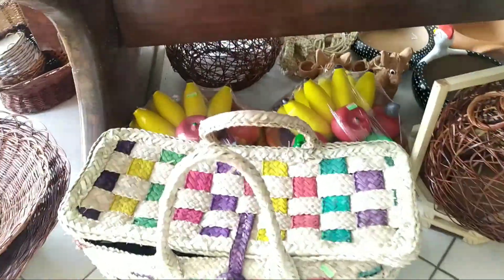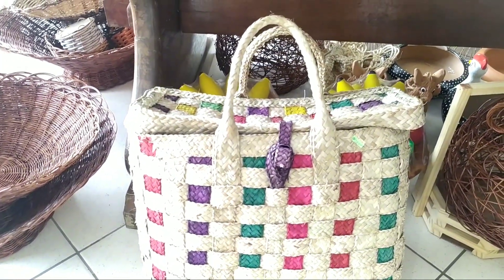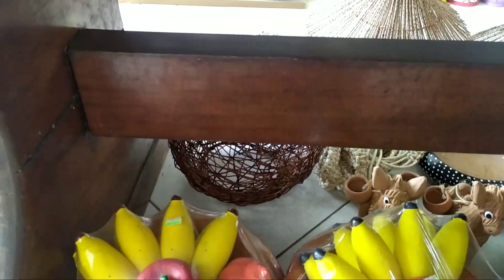Olha, pessoal. Que encanto de bolsa. Para levar para fazer a feira. Comprar verduras, frutas. Tudo feito a barro. Olha o cesto. Tudo feito à mão, pessoal. Muito lindo.